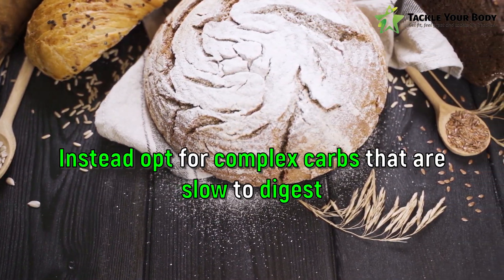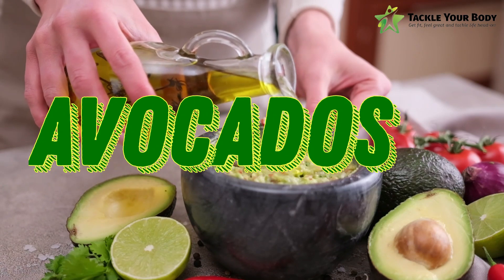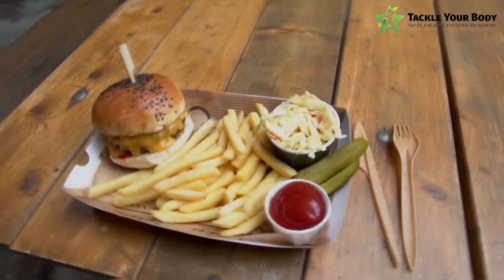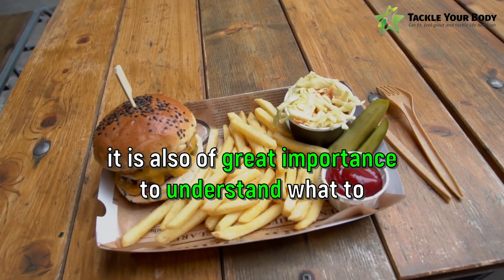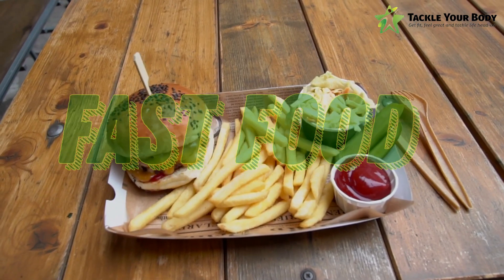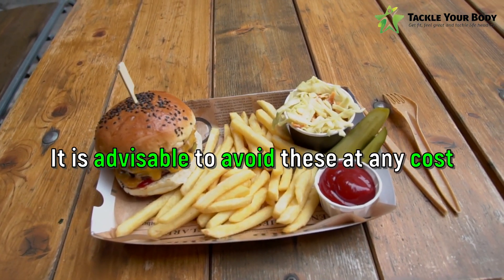Instead, opt for complex carbs that are slow to digest. Number four are healthy fats. Include healthy fats like avocados, olive oil and nuts in your diet. These healthy fats help in reducing inflammation which can reduce belly fat. Lastly, as much as it is crucial to know what to eat, it is also of great importance to understand what to avoid. Sugary drinks like sodas and juices, and processed foods like chips, cookies and fast food contain high amounts of calories, which contribute to accumulation of belly fat. It is advisable to avoid these at any cost.